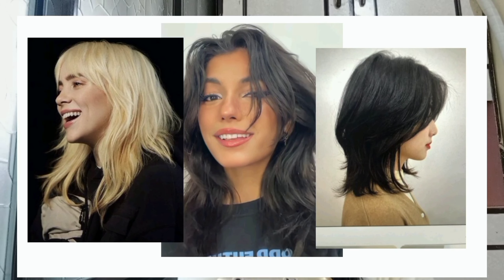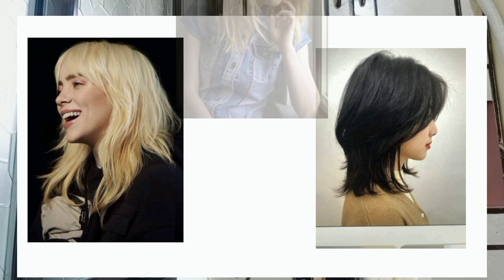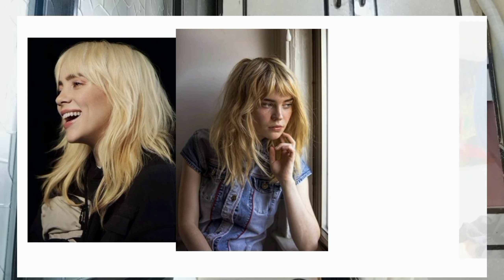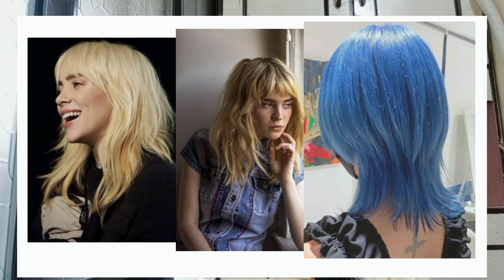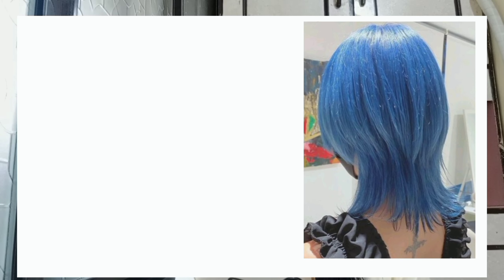Seventh is the jellyfish cut. According to Pinterest's 2024 predictions, jellyfish-inspired styles are said to be one of the year's major themes. The jellyfish haircut became a trending search on social media. The look features sharp, starkly contrasting layers that are significantly different in length — the long layer reaches as low as the waist, while the short layer typically stops at the chin like a bob, mimicking the shape of the marine animal. The ends of the short layer are curled inwards for a rounded look like the top of a jellyfish, and the bottom layers are curled outward to resemble its tentacles.